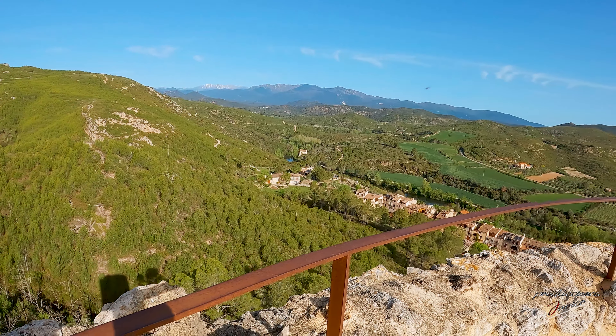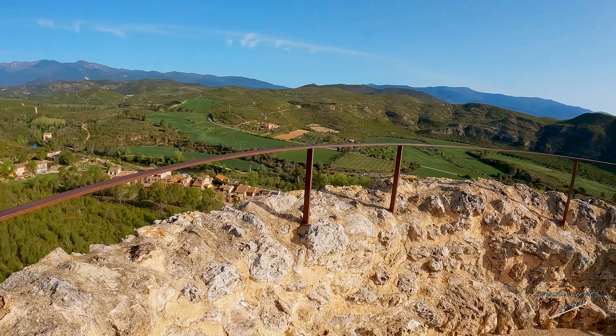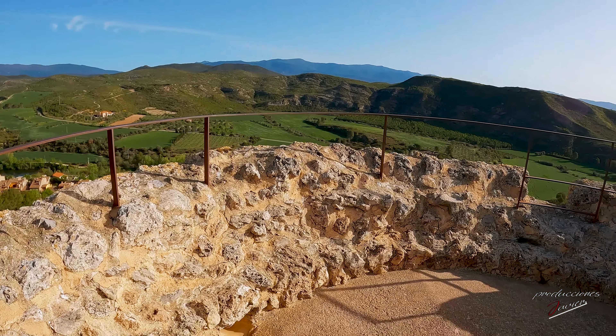Desde la parte más alta de la torre tendremos una visión 360º de la zona, lo que nos hace entender su construcción estratégica para la vigilancia.